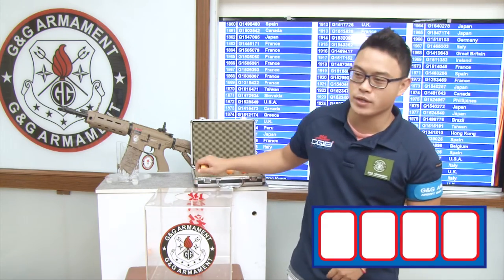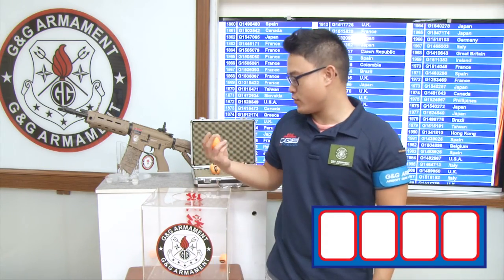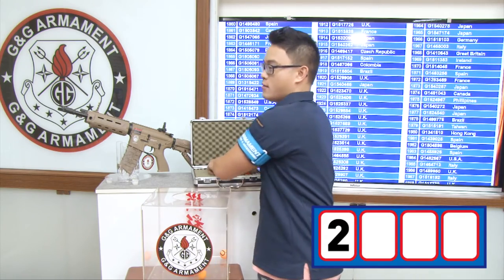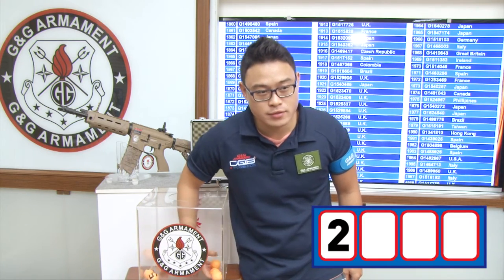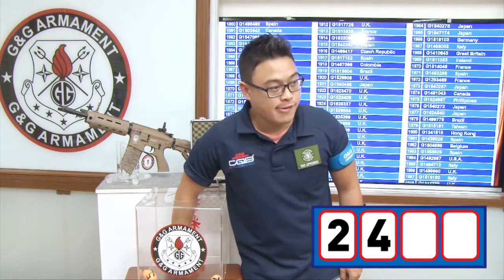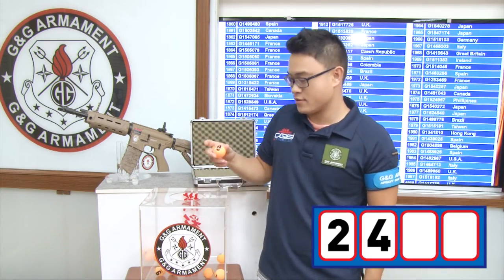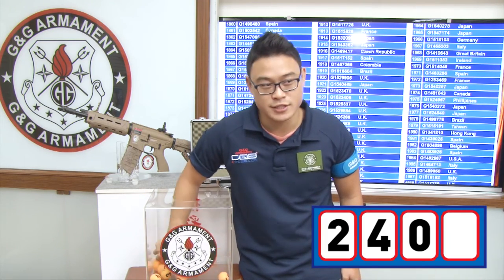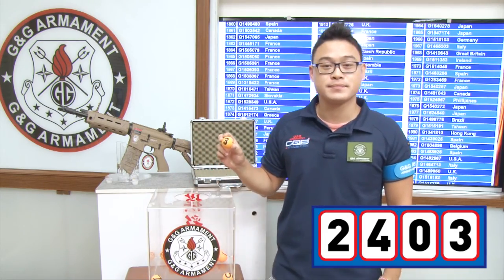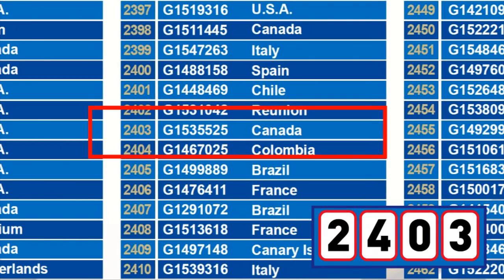We are going to add the balls from 0 to 3. The first number drawn is number 2, and the next first number is number 3. Congratulations to our winner: first number 2403, second number T1535525 from Canada.